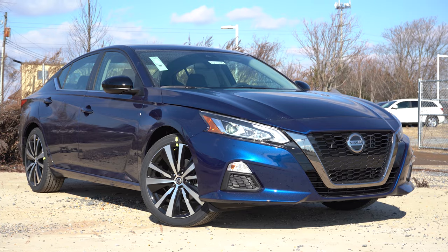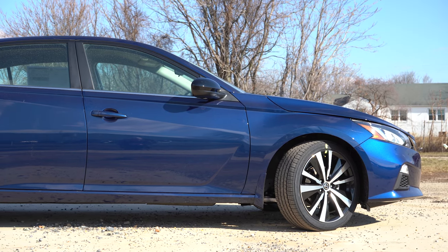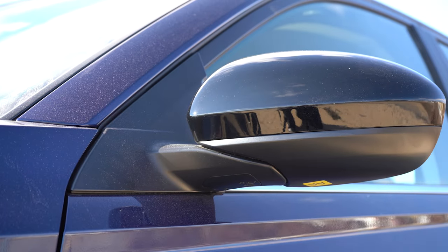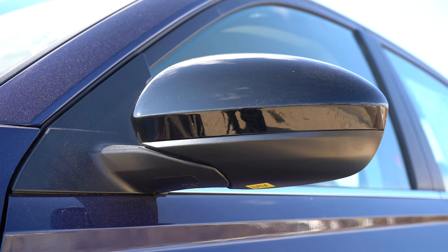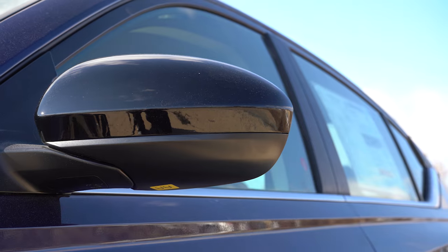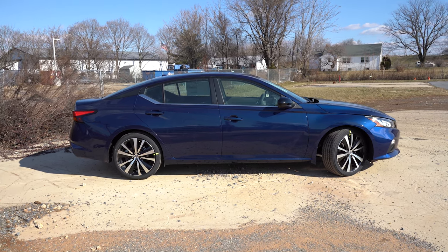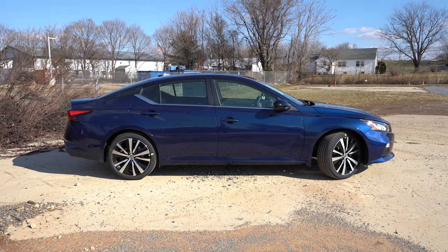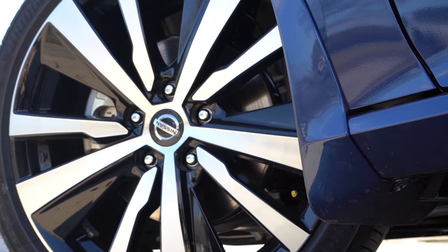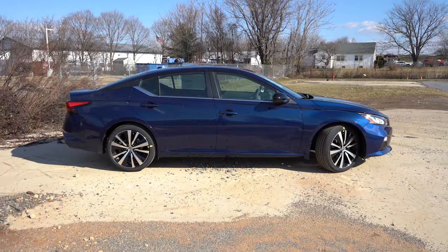Around the side, you'll see black or chrome window surrounds depending on trim. There's a floating roofline finished in black. Side mirrors are body-colored and power-adjustable, black for the Midnight Edition and SR, and heated from the Midnight Edition and up with LED-integrated turn signals from that trim up as well. Wheel options range from 16-inch steel wheels with covers on the S, to 17-inch aluminum alloys on SV and SL, to 19-inch aluminum alloys on our SR and the Platinum.